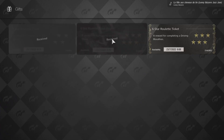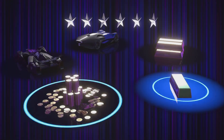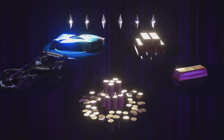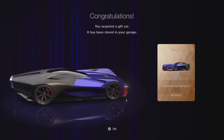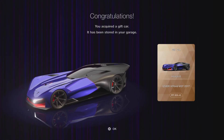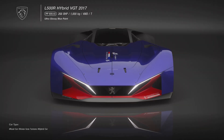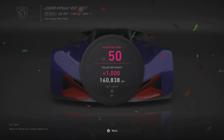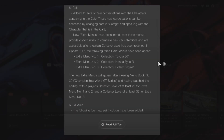Everyone will get these roulette tickets today when they log in. The six-star ticket gave me a free car — one I was actually looking at buying, worth around a million credits. So I got a free car, 30k credits, and an engine swap — not bad at all. Let us know in the comments what you guys get, hopefully something better than me!